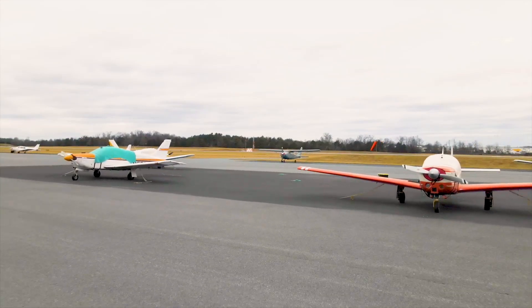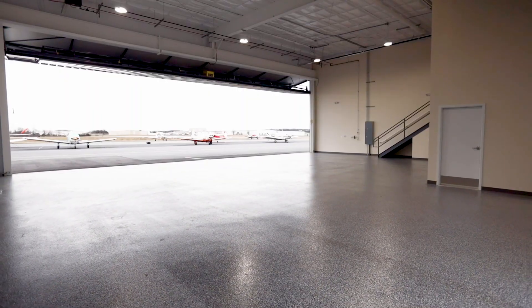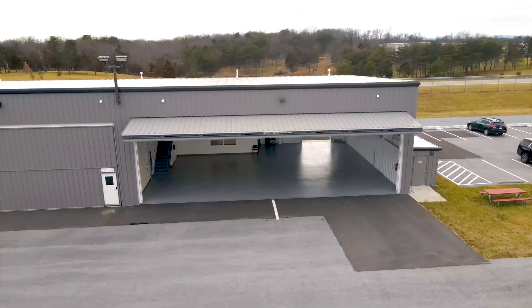Conveniently located at Winchester Regional Airport, this hangar provides easy access to all the amenities and services you need, including fuel, maintenance, and flight instruction.